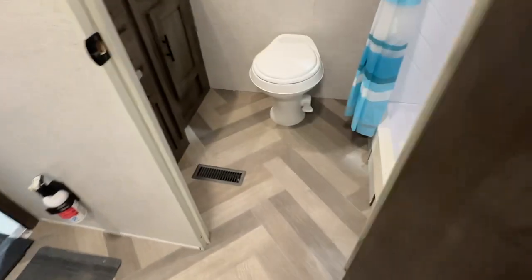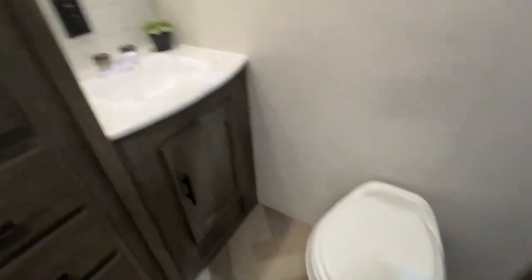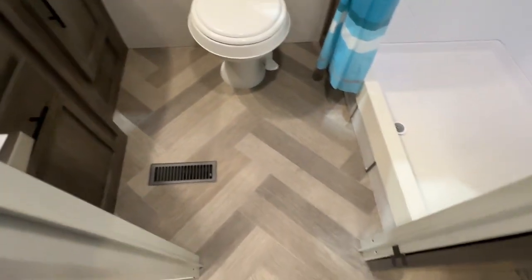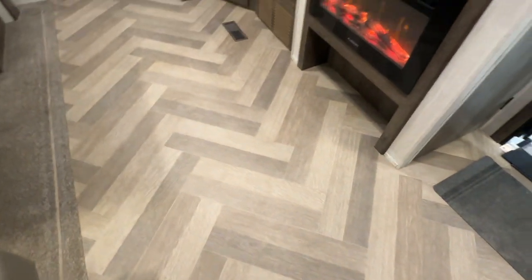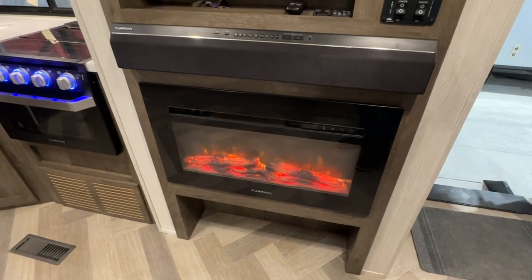We'll show you the rear bathroom — it is a nice big bathroom with a huge shower pan, a shower curtain, and a skylight. It's in perfect shape. There's a linen closet back here, another linen closet off to the side, some more drawers, storage underneath, a sink, a medicine cabinet, a foot-flush toilet, and lots of room to stand. I like the chevron-style vinyl flooring; it's in really nice shape.